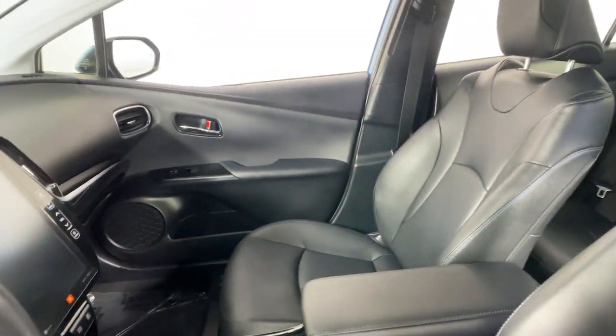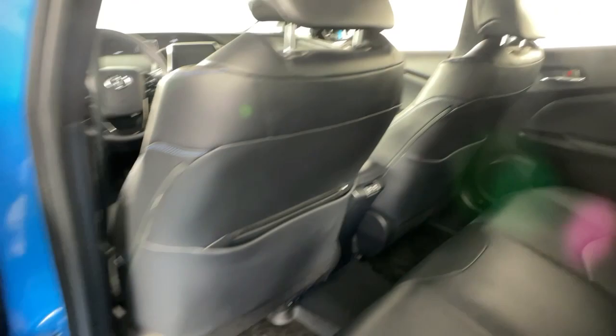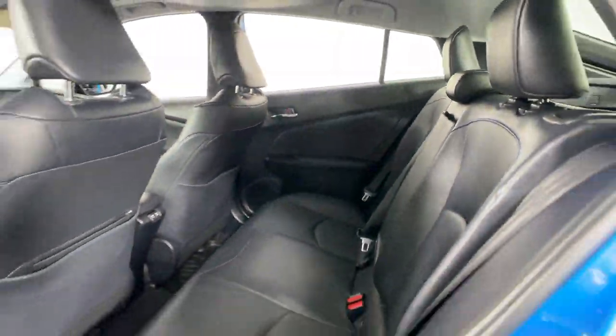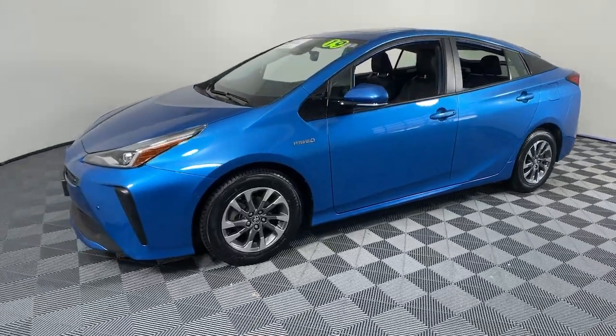Here's a versatile and stylish Toyota Prius. This industry-leading hybrid features ample cargo space, hatchback practicality, and the safety and multimedia tech you need to keep you focused, connected, and entertained. All this and sculpted